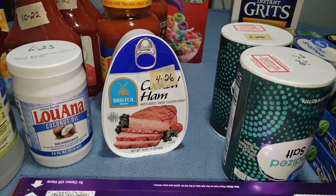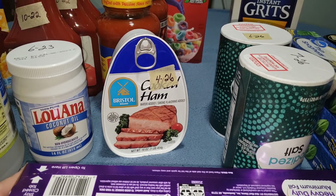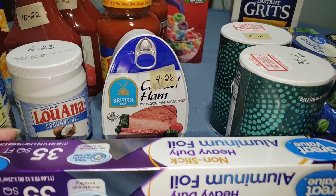Good morning friends, I hope you're all having a great Saturday morning. I'm coming to you today with another prepper pantry haul. I didn't get a whole lot but I did get some good stuff.